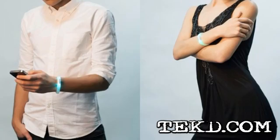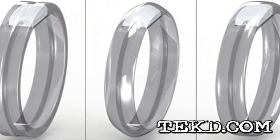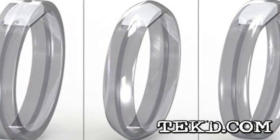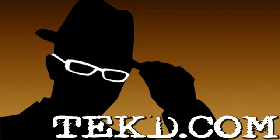It runs off a rechargeable battery that will last you about 10 days and fully charges through a USB cable in only 10 minutes. Embrace Plus is in development now and they have a Kickstarter set up where a donation of just $49 will get you your own head-turning Embrace smart bracelet. I'm TK for TechD.